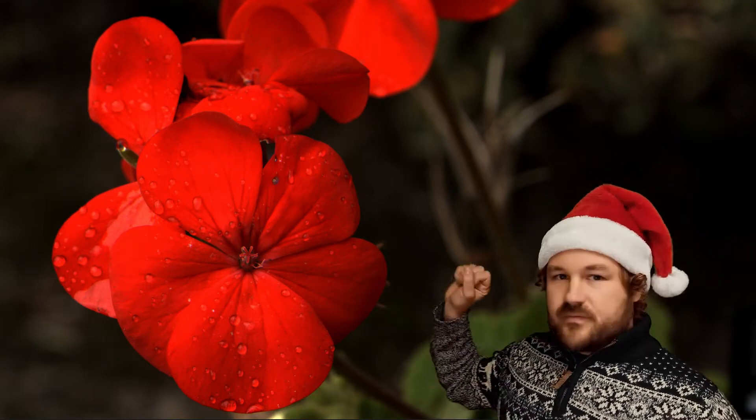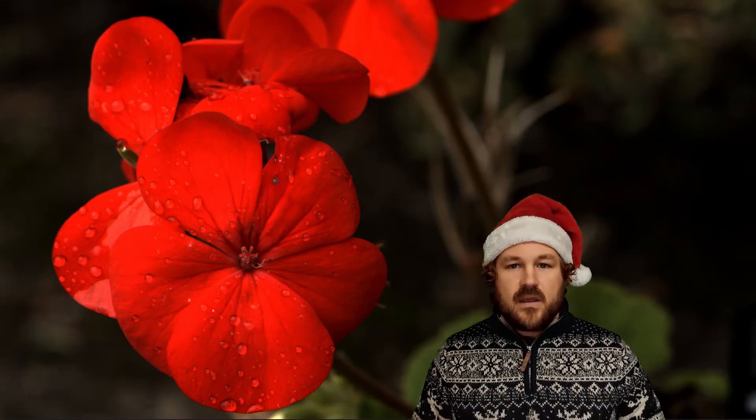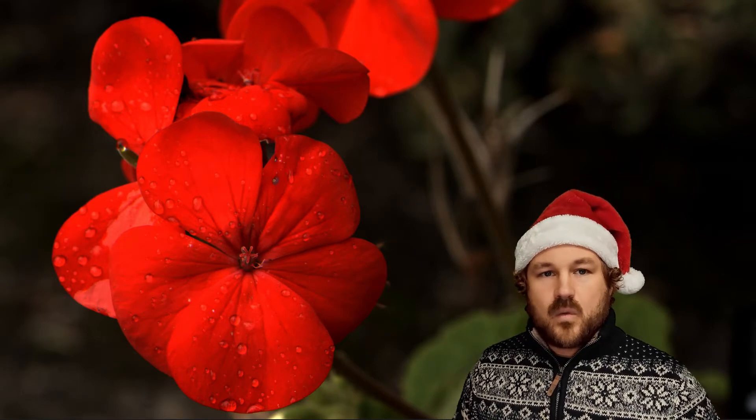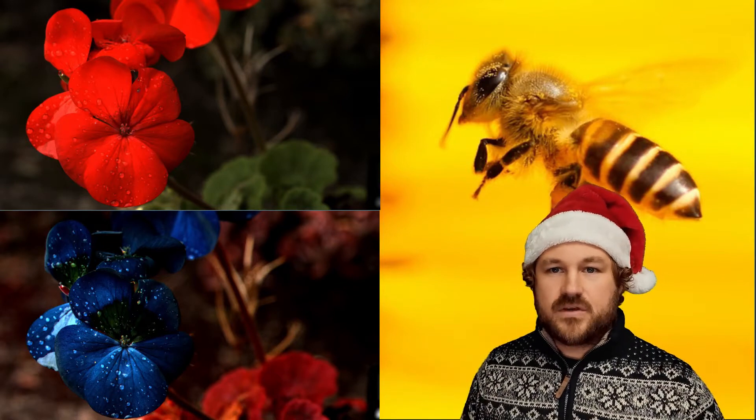So could this be happening? Ultraviolet is quite common in signals in nature and it's important for all sorts of animals. In this red flower — a bright red pelargonium — it looks beautifully red to us. But the flower is really not trying to look red to us, just like the holly berries. It's actually trying to attract insects to take its pollen away to other flowers.